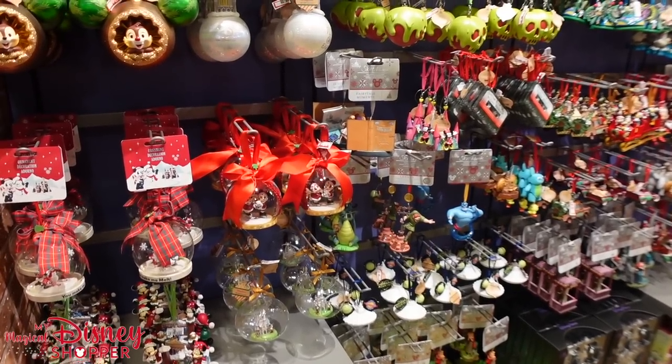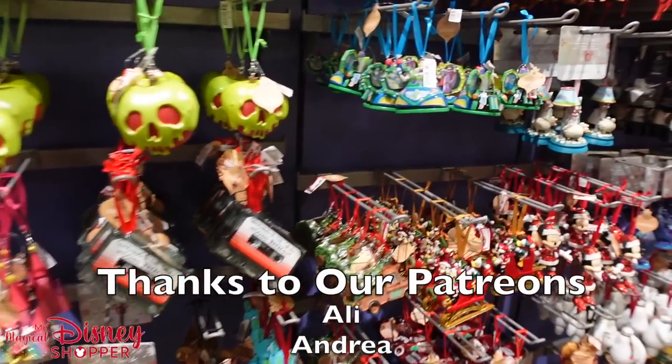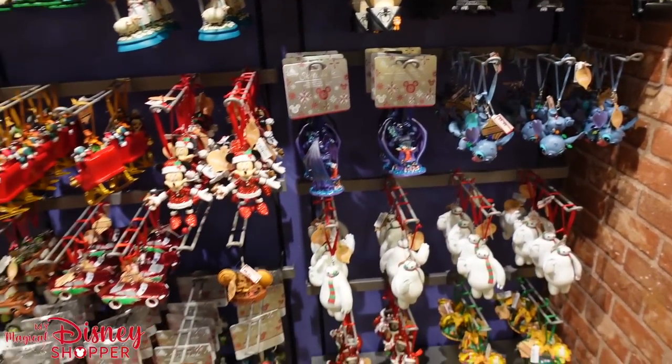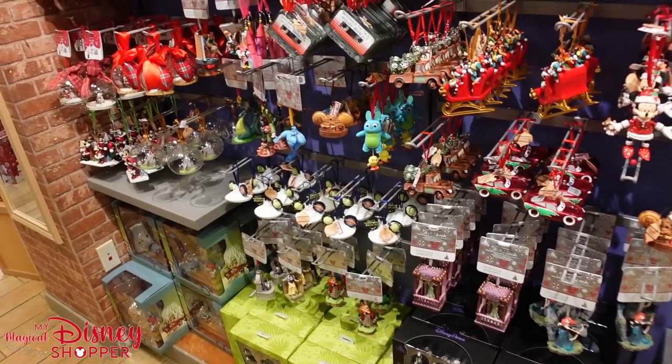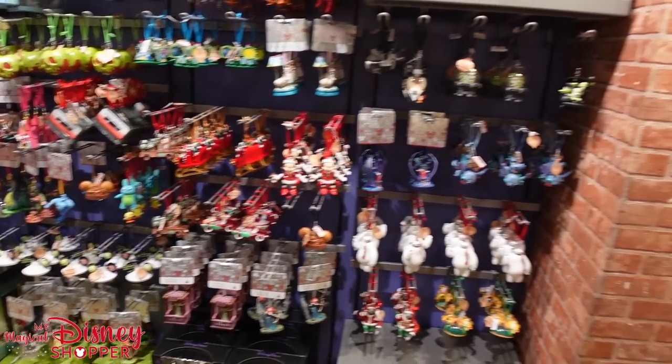This is just incredible. This Character Warehouse has an insane collection of ornaments right now. I am so excited to show all of this stuff to you guys. It's going to be a really great shop here at the Disney Character Warehouse in Sawgrass Mills. What's going on everybody? Matthew here at the Character Warehouse at Sawgrass Mills in Sunrise, Florida. And this store has an amazing collection right now.